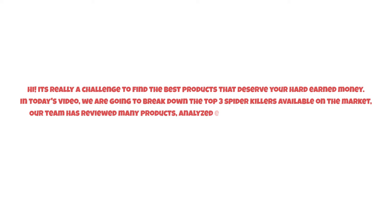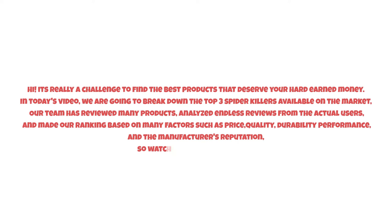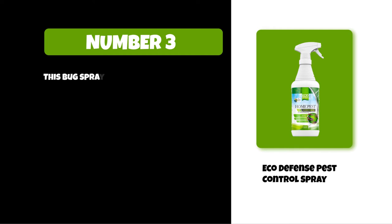It's really a challenge to find the best products that deserve your hard-earned money. In today's video we are going to break down the top three spider killers available on the market. Our team has reviewed many products, analyzed endless reviews from actual users, and made our ranking based on many factors such as price, quality, durability, performance, and the manufacturer's reputation. Watch this video till the end.